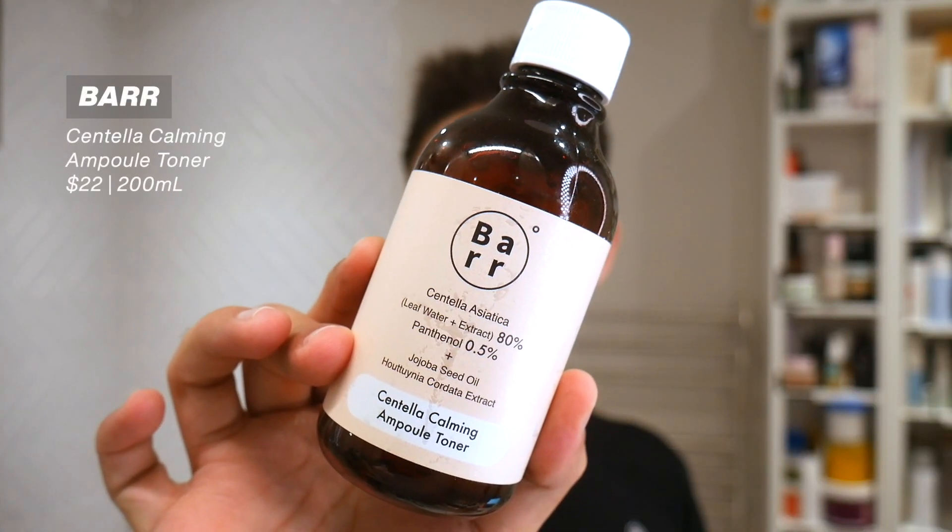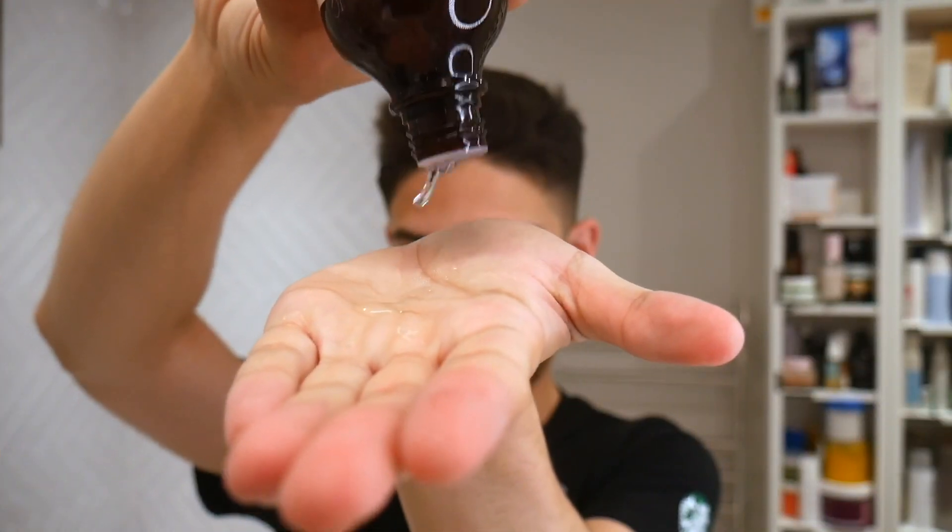Specifically, this is their Centella Calming Ampoule Toner — a very nice, lightweight, oily skin-friendly toner. It is very water-like and lightweight, and I think it's a really good option for more normal to oily skin types. The product claims it's a watery, lightweight toner that absorbs quickly and leaves the skin nicely soothed and hydrated. It's formulated with 80% centella extract, as well as jojoba seed oil, Houttuynia Cordata extract, and panthenol, which together help hydrate the skin, balance it, help control excess oil production, and soothe the skin.